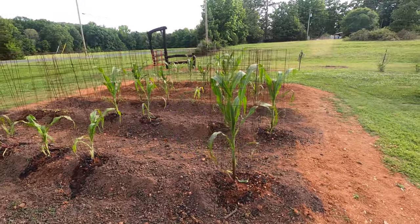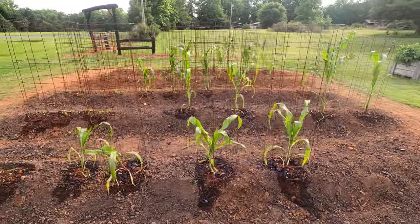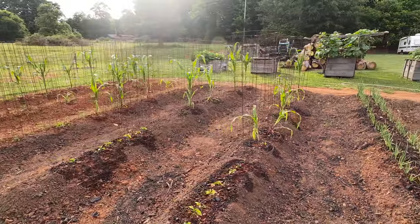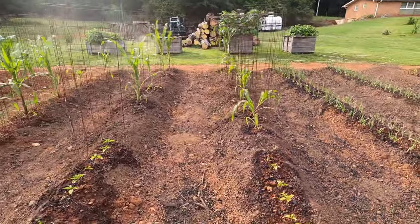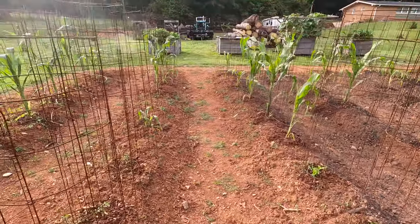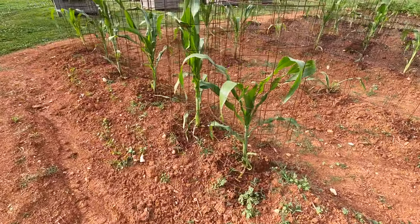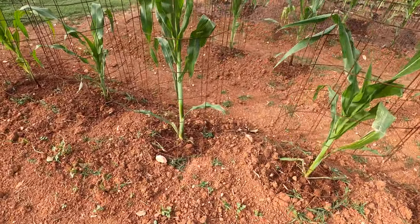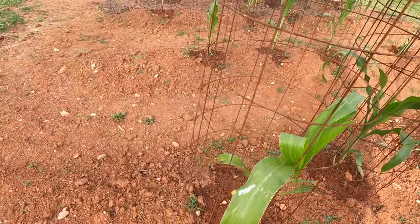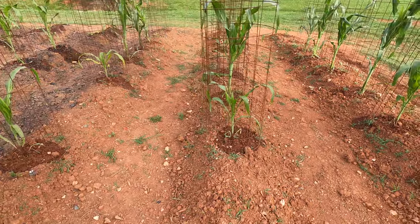It's Friday, May 31st — just want to do another update on the giant Incan corn. You can see it's grown quite tall, really getting up there now. The stalks themselves are starting to get pretty thick and massive. I was going to wait till Monday to do this, but these jumped up about two feet in two days.